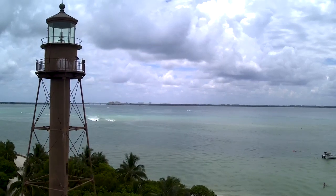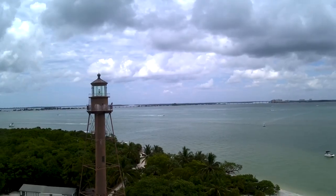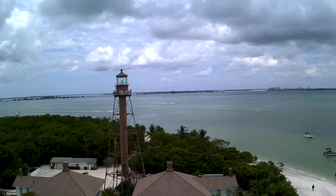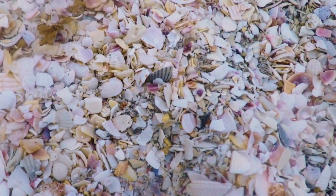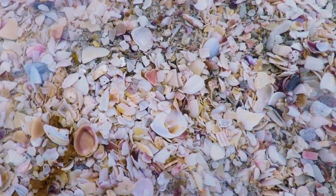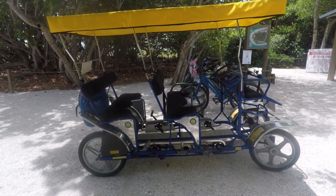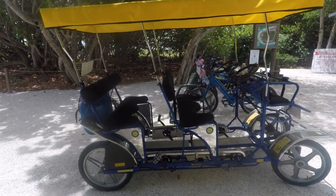The lighthouse is not open to the public, but there is a fishing pier here as well. And it's Sanibel Island, so of course there are lots of shells here. We're going to grab a shell as a keepsake of our time here and jump back on this Surrey bike, because we only rented it for two hours and it took us an hour just to get here.